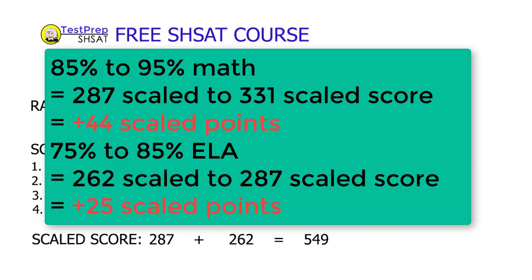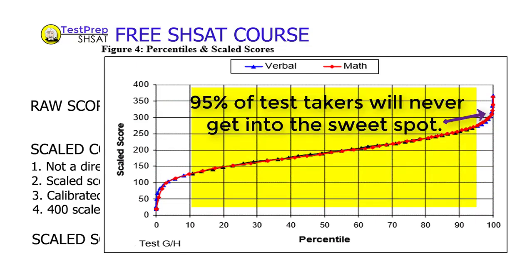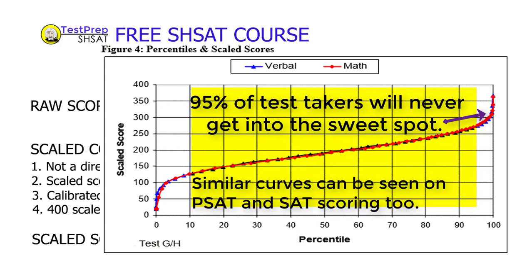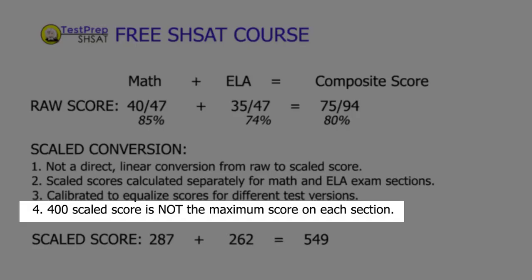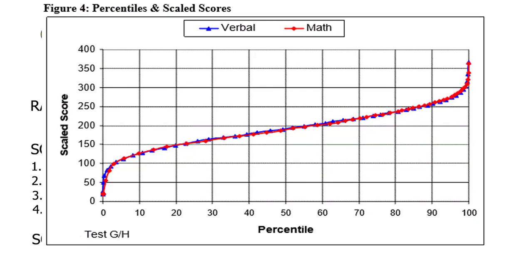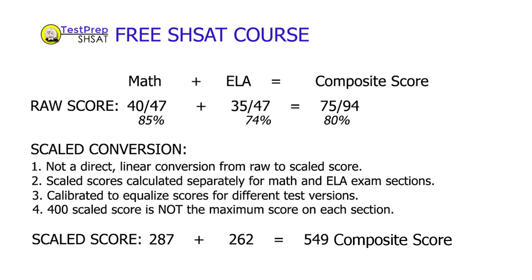Other than that specific scenario, the other 95-plus percent of test takers will see absolutely no impact on their strategy and won't benefit in the least — so this is by no means a silver bullet. Also, almost every book and article will indicate there's a maximum scaled score of 400 per section, or 800 composite. That is simply not correct. Historically, the highest SHSAT score is just over 700, even for students who achieved perfect raw scores. So the expectation of an 800 composite scaled score is not correct.